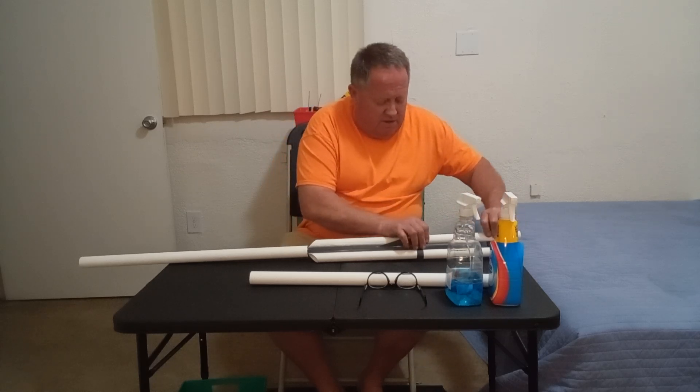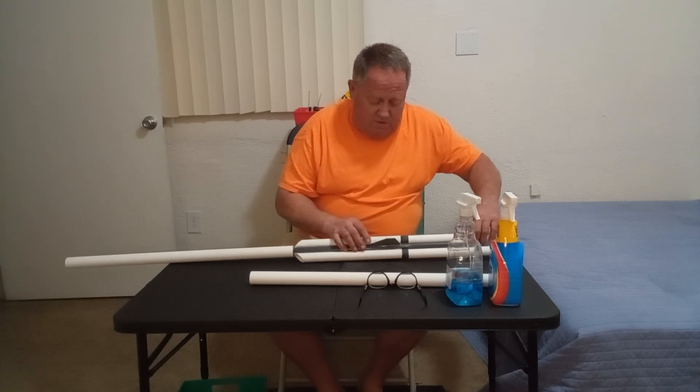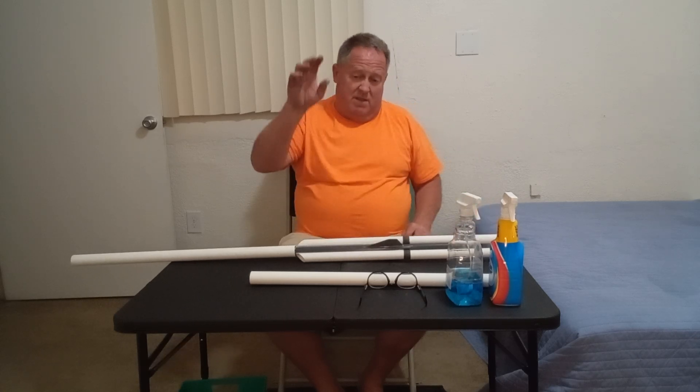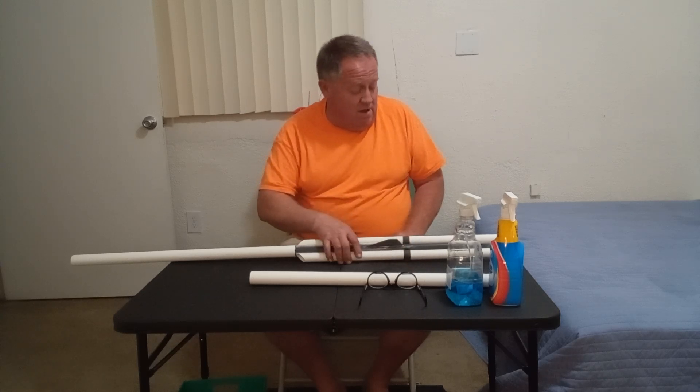I want to talk about motor bracing, but honestly I don't know how I'm going to brace these motors yet. As soon as I come up with something I'll let you know.